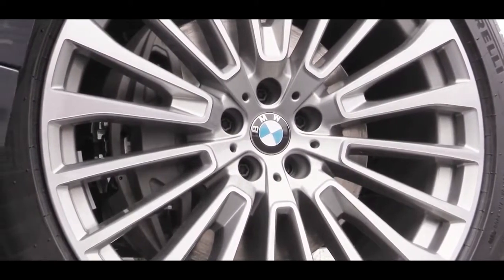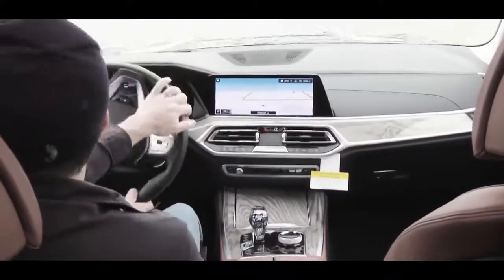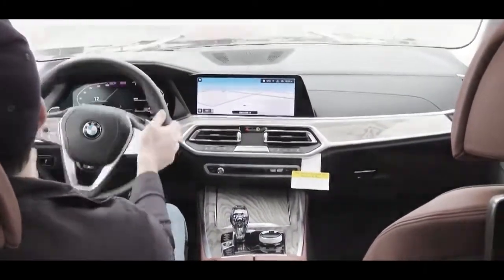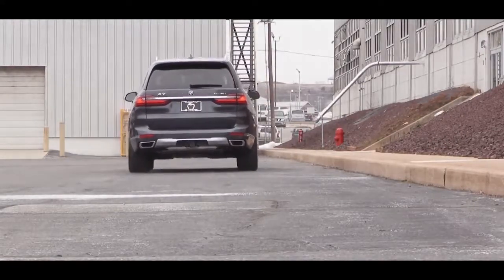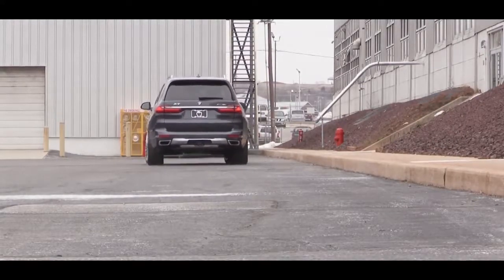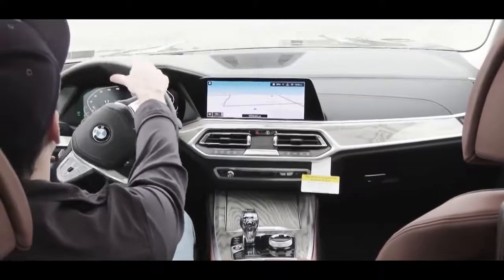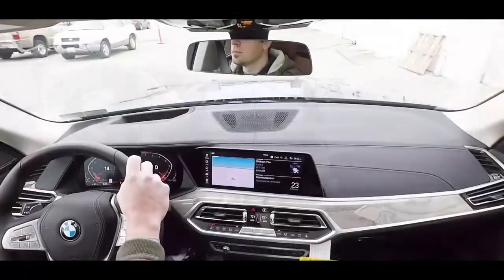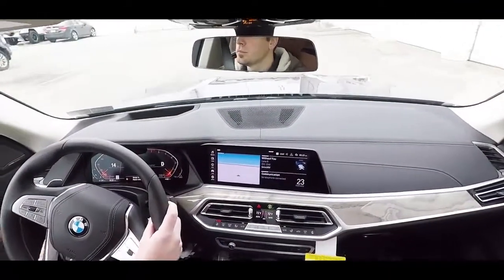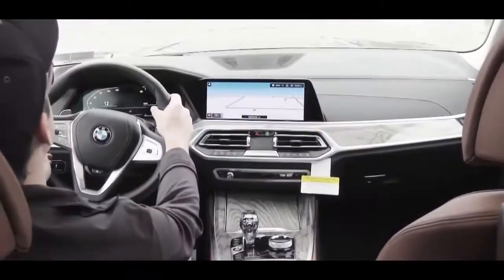Braking is equally important, and you'll find four-wheel ventilated disc brakes standard. No issues with braking feel in my drive today. For handling and suspension, the X7 features a double wishbone front suspension and a lightweight multi-link integral rear suspension. One of the best parts is the two-axle self-leveling air suspension, which automatically adjusts ride height based on road conditions.